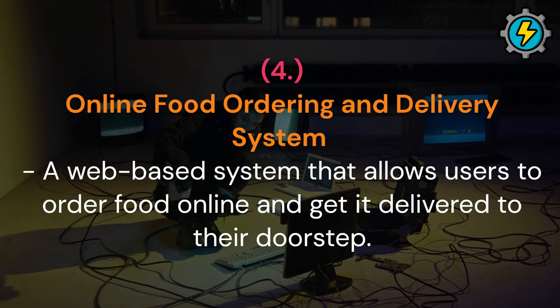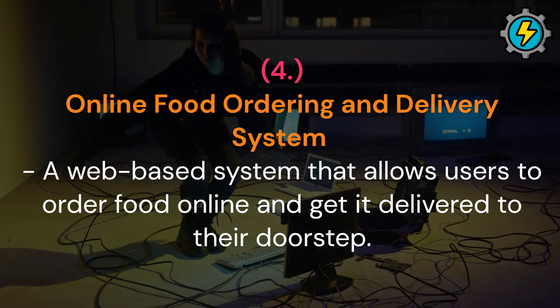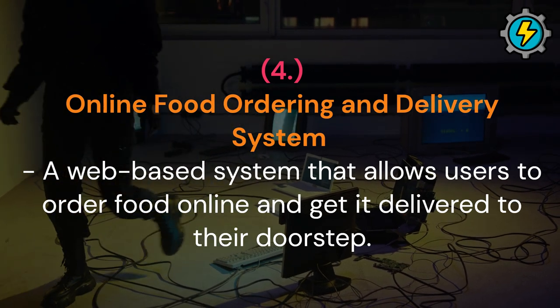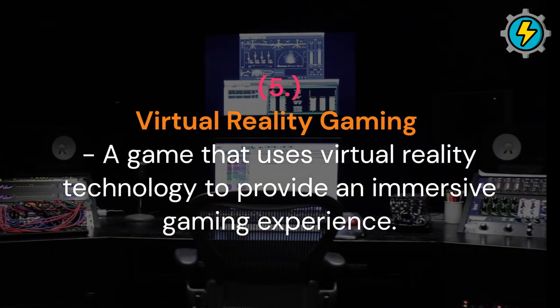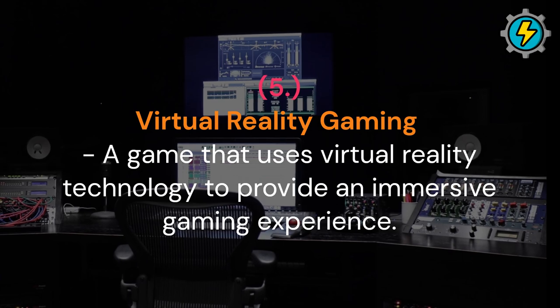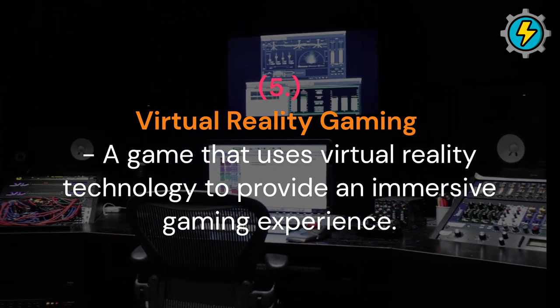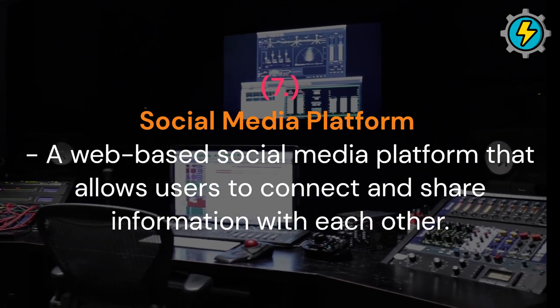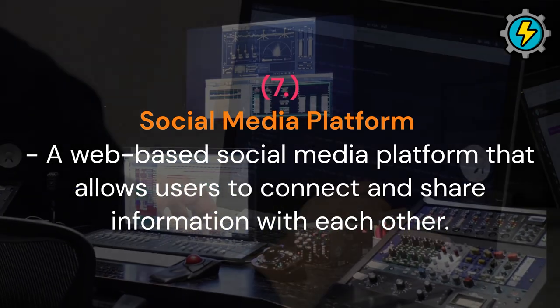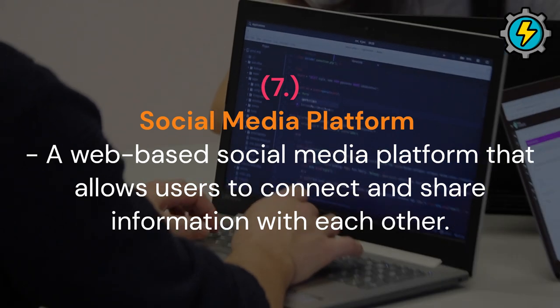Online food ordering and delivery system: a web-based system that allows users to order food online and get it delivered to their doorstep. Virtual reality gaming: a game that uses virtual reality technology to provide an immersive gaming experience. Social media platform: a web-based social media platform that allows users to connect and share information with each other.